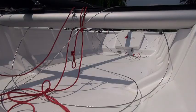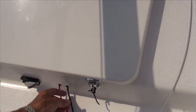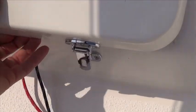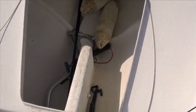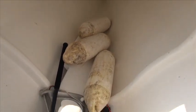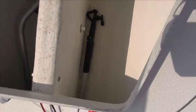The Astus 18.2, on the other hand, doesn't have a cabin, but it does have a locker. In this locker you can store all sorts of useful things, like the rudder — as in the other boat. The centreboard is here, and there's a boat hook.